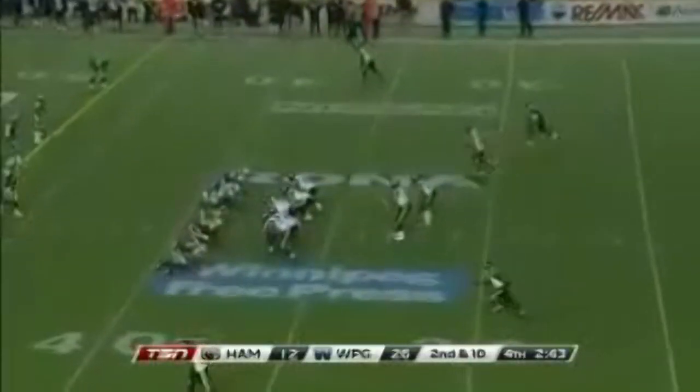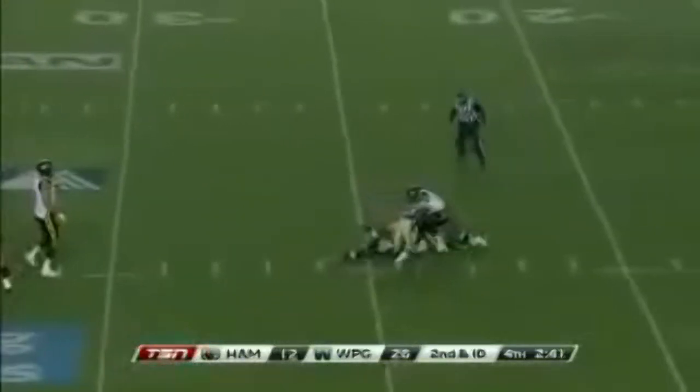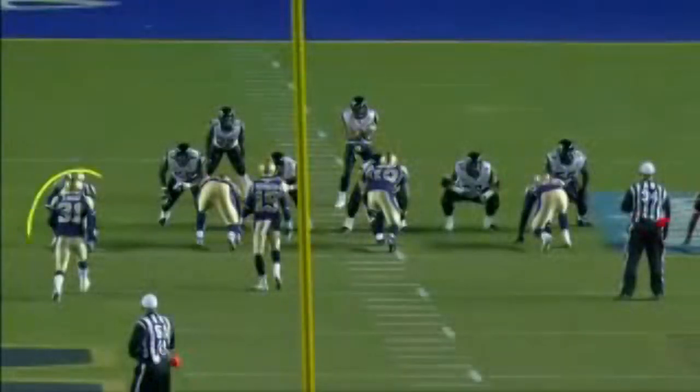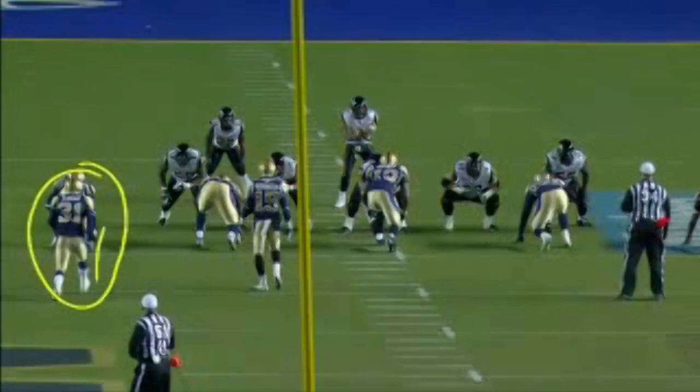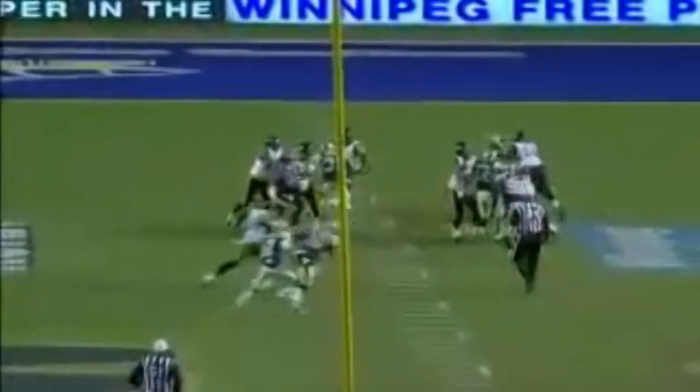Ten consecutive games. Here comes the heat and they get to Henry Burris, way back at the 24-yard line. Safety blitz, Ian Logan. That's why they bring DeMond Washington in, the extra defensive back, and it frees up the safety in Ian Logan, who lines up deep and then slowly walks up to the line. On the snap of the ball, he goes right down Main Street, and Henry Burris didn't even try to avoid it — he just protected himself because he knew the hit was coming and he had nowhere to go.